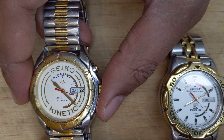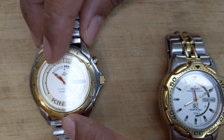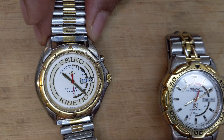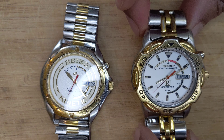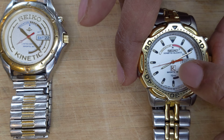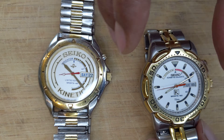Seiko never really does this again, where the name kinetic and Seiko become so prominent on the dial — it's very clear that this watch is all about the introduction of the kinetic range. This is one of the more famous kinetics that came after, which still says kinetic quartz because they were still referring to their quartz heritage.